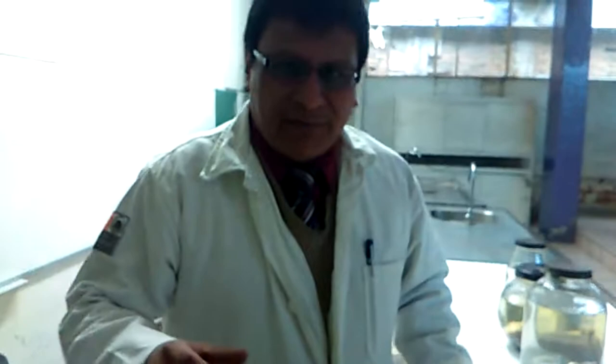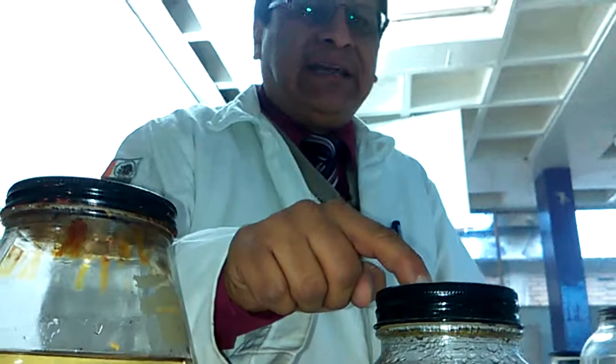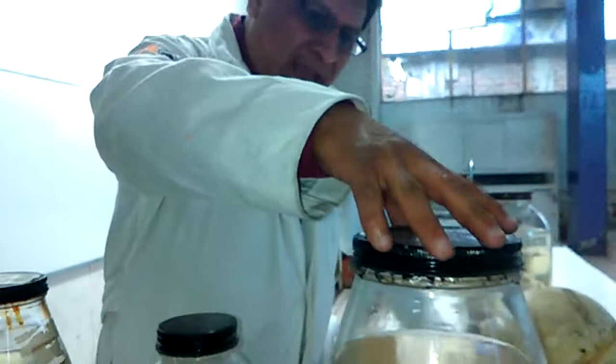Aquí tenemos otro frasco donde tenemos un caballito. Este no logró llegar a nacer por el tiempo que tiene de gestación, pero lo tenemos aquí en este frasco también para que los alumnos vean cómo se va desarrollando dentro de su madre, que viene siendo una yegua.